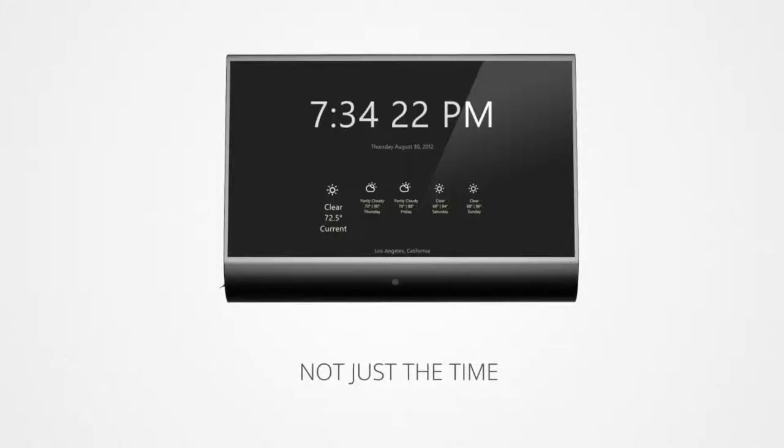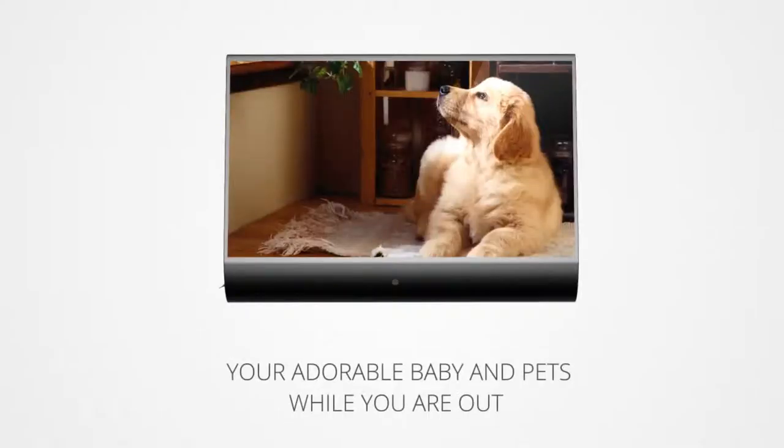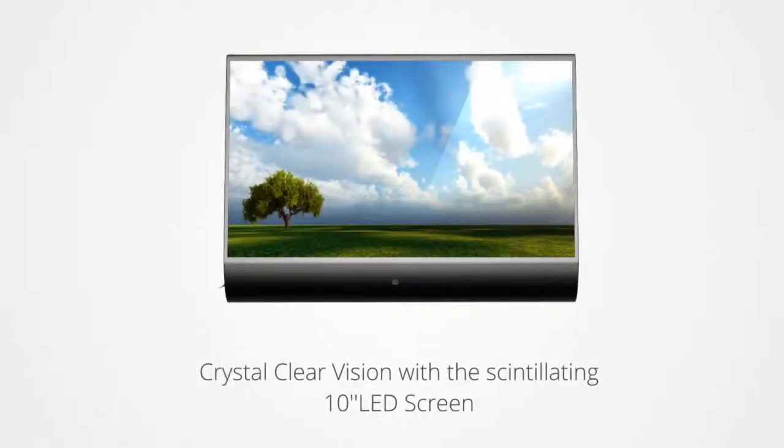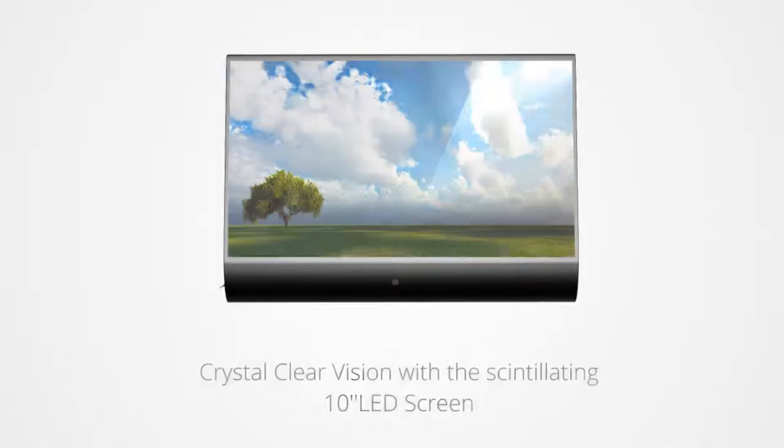It not just shows time, but can also help you monitor the home, your adorable baby and pets while you're out. Enjoy lively, crystal clear vision with a scintillating 10-inch LED screen which can seamlessly replicate your wall or the background's texture.